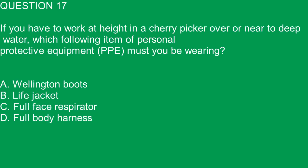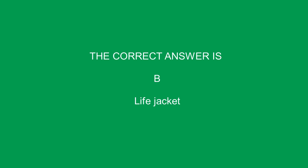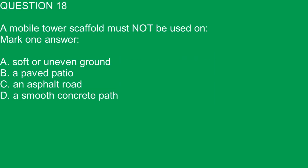Question 17. If you have to work at height in a cherry picker over or near to deep water, which item of personal protective equipment, PPE, must you be wearing? A. Wellington boots. B. Life jacket. C. Full face respirator. D. Full body harness. The correct answer is B. Life jacket.